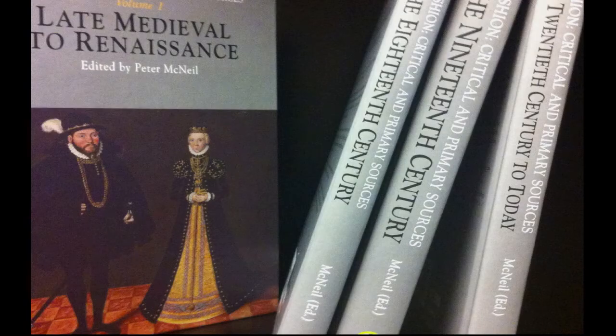This is another work that I did, which includes a wonderful piece on the sumptuary laws by Catherine in volume one.